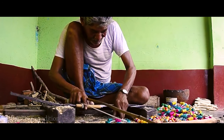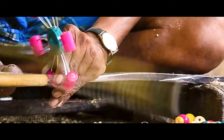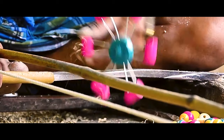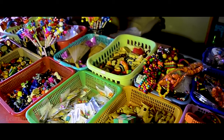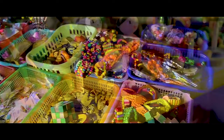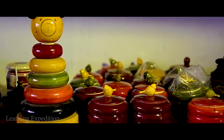Channapatna is renowned for its handmade lacquer wooden toys that are colored with lac. What sets these toys apart from other innovative toys is that they are eco-friendly and made of non-toxic natural vegetable colored dyes.